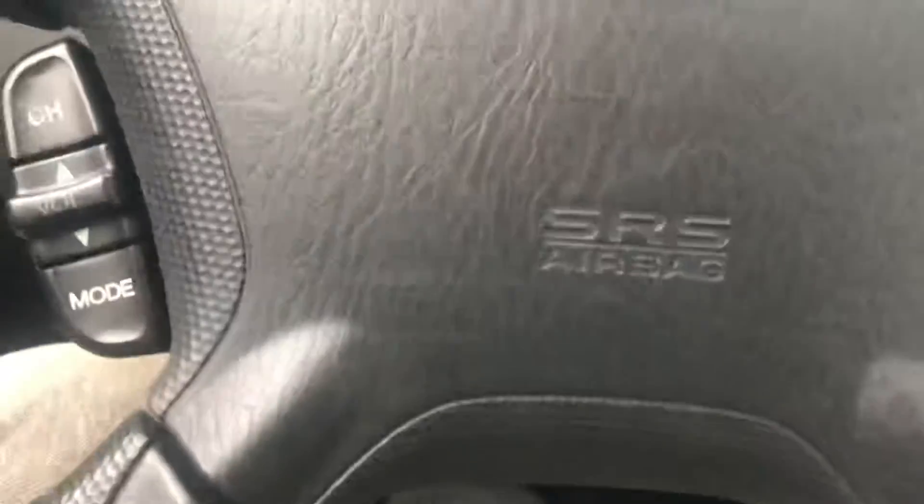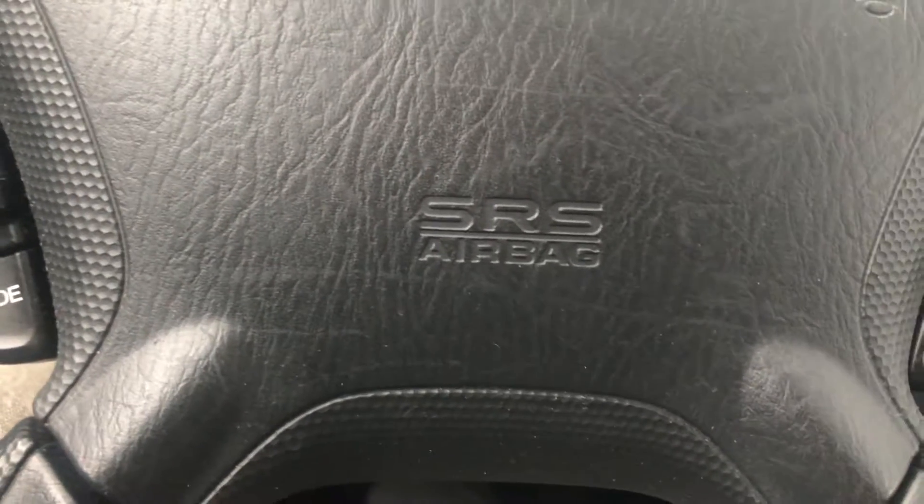The car comes with two key fobs, books, and records. As you can see, the interior is very clean — no rips, no scratches anywhere on the leather. The rugs are nice and clean as well.